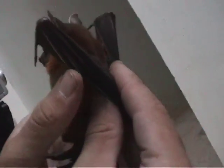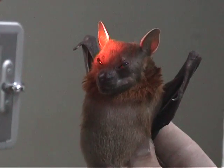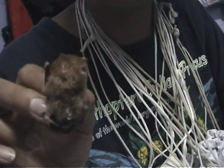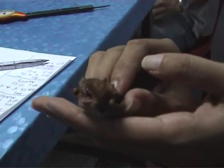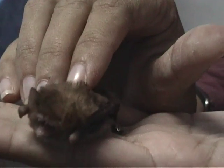Different species eat different food. Fruit bats like the Sinopterus use vision and smell to find ripe fruit and flowers. Insect eating micro bats are the most common, like this tiny Caravola Intermedia. They detect their food and find their way in the dark by producing a sound and then listening to the returning echo — a technique called echolocation.